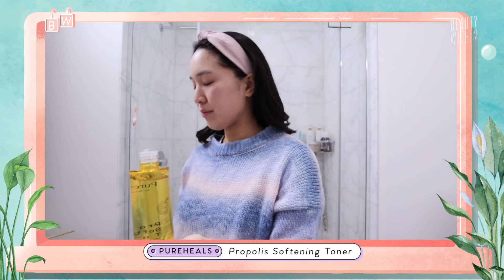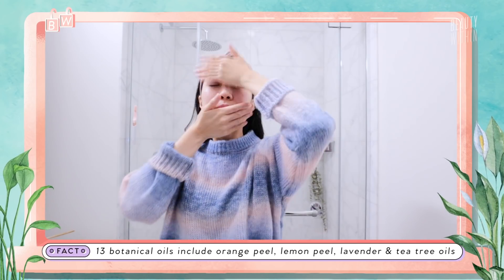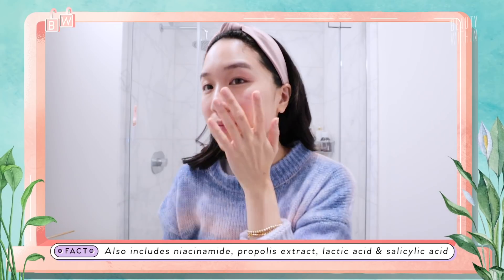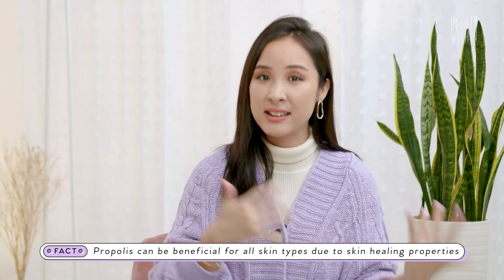It reminds me of the Peach and Lilies Wild Dew Essence — it's like water, your skin just drinks it up! It actually has 13 types of botanical oils, and the key ingredients are niacinamide, Propolis extract, a little bit of lactic acid, salicylic acid, adenosine, aloe leaf extract, and tea tree leaf oil. All of these ingredients are so great, especially for combination, oily, and dry skin. For my dry skin, Propolis has always been a very softening, subtly glowy serum that works beautifully.